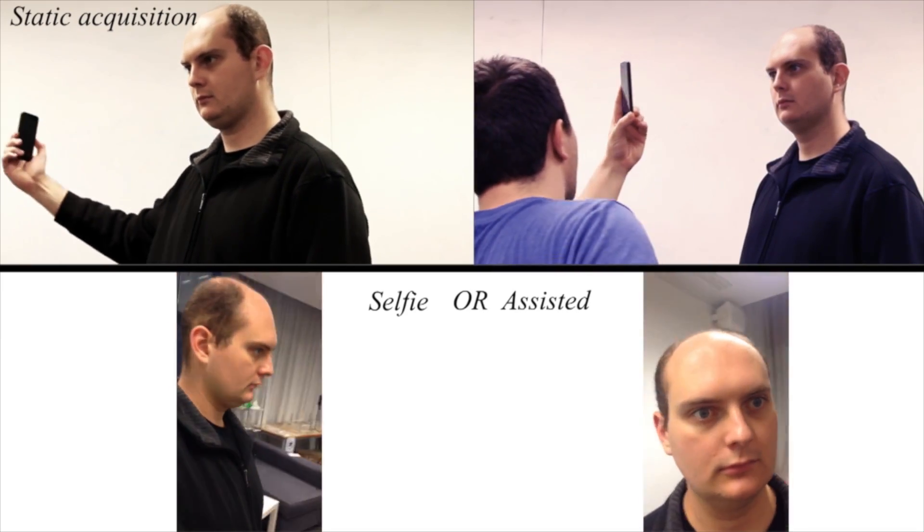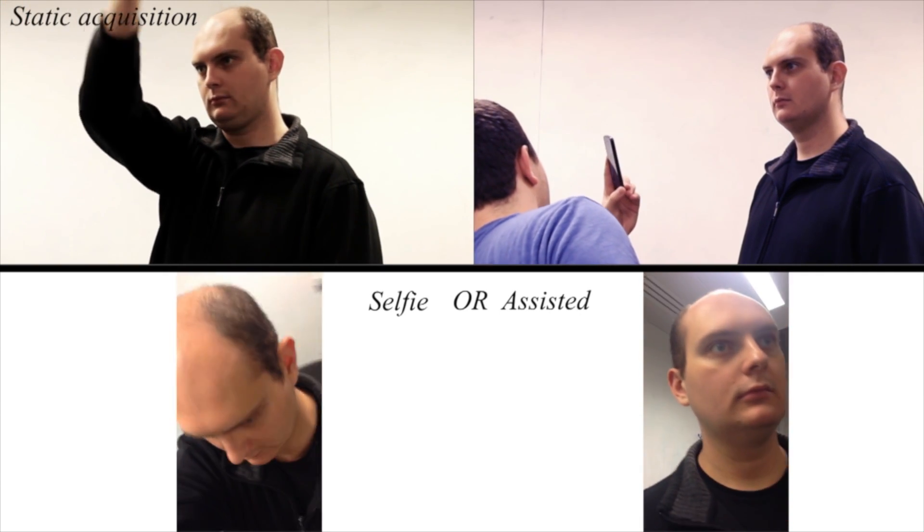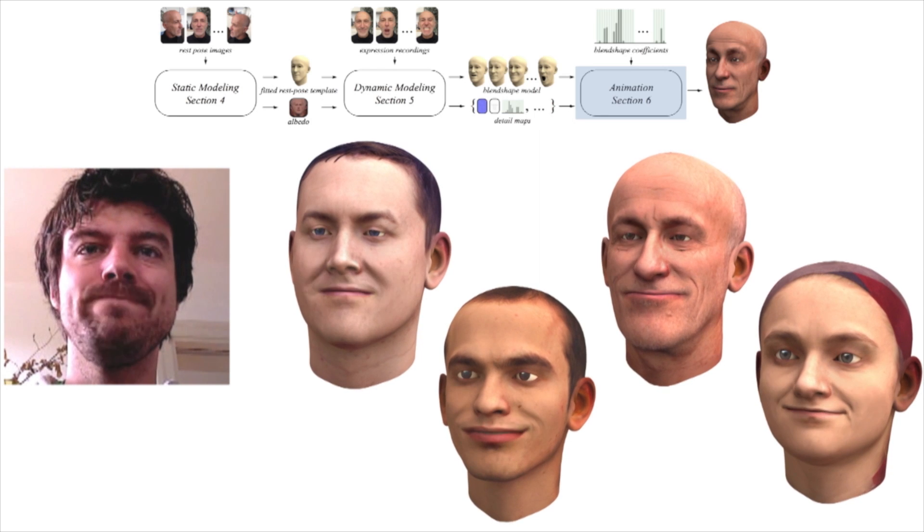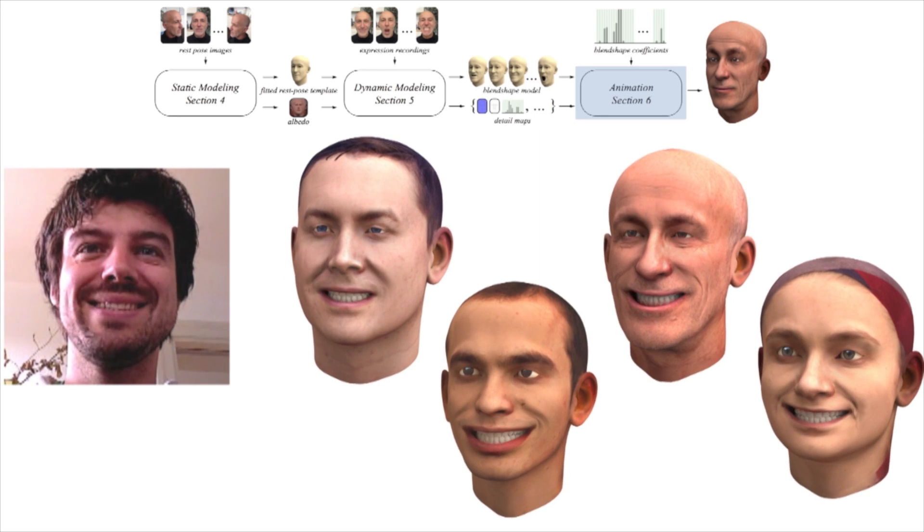One of the biggest challenges we had is the fact that we use only data from an iPhone, from a phone camera. And we cannot assume anything in terms of lighting or in terms of the angles from which the pictures and the video are taken.